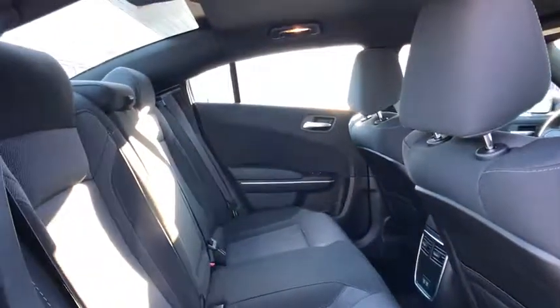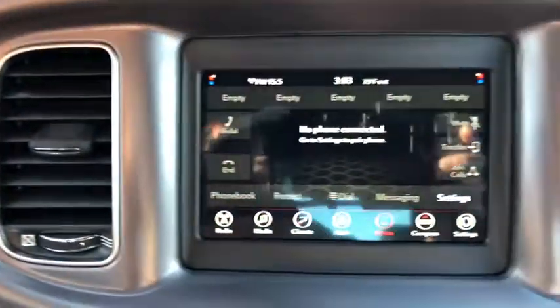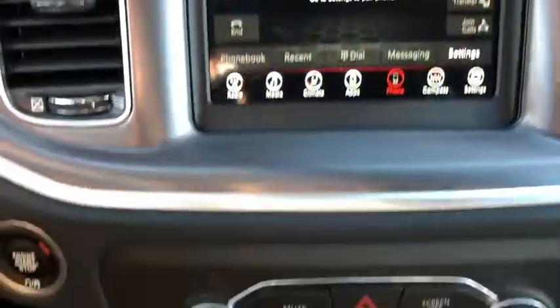This vehicle offers reliability and good looks at a great price. So come in and take a test drive today. Bye. Thank you.